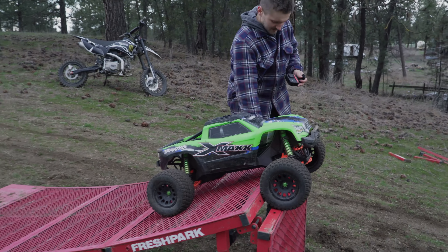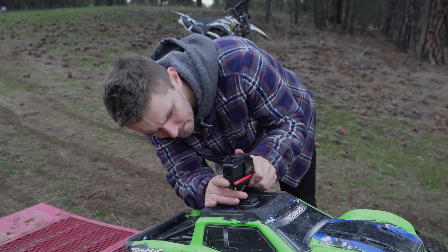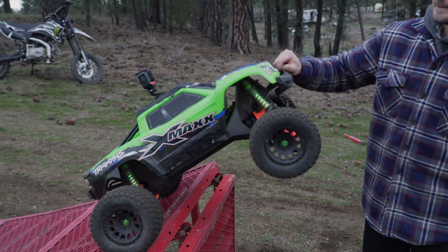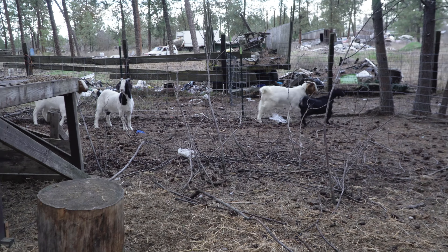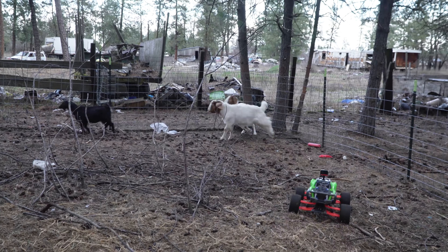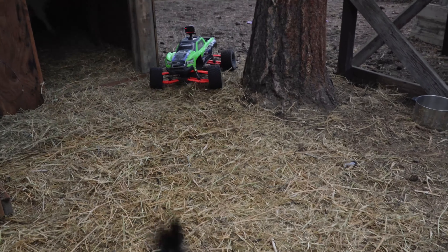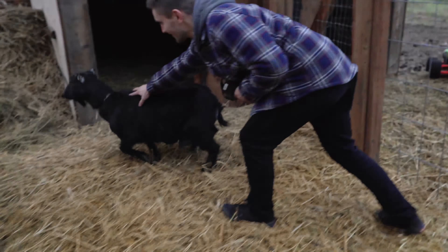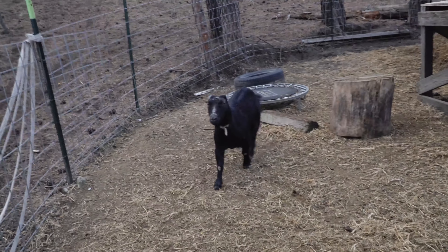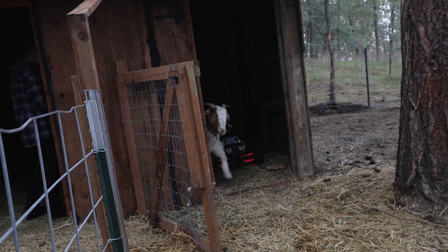Let's go see what the goats want to say about the tires. I mean, everybody likes the X-Max, so I'm sure the goats are going to love it too. They don't want to talk to me. Do you want to talk to me about your car insurance? Oh my god — get him! Get him!